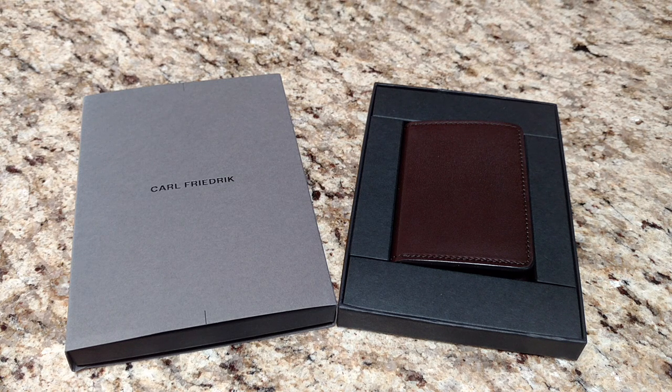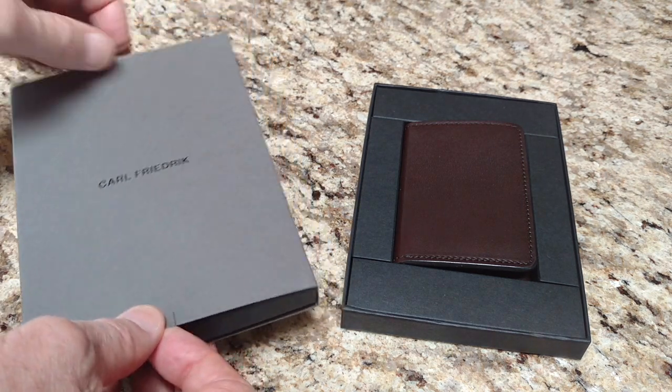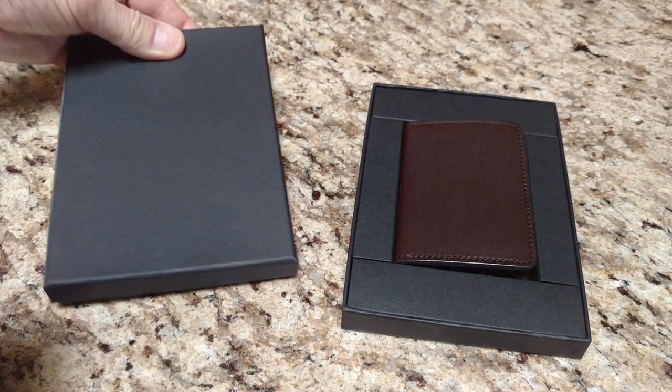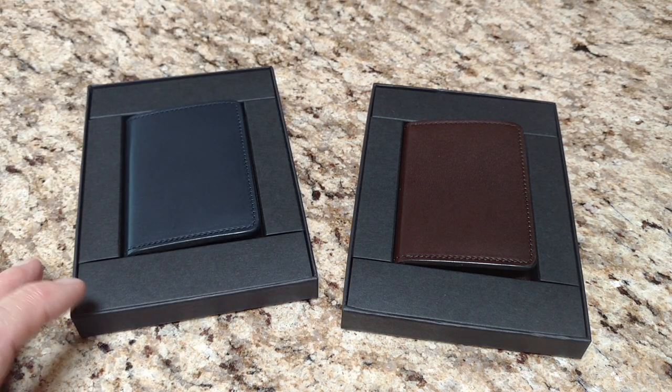This is one of the kinds of wallets. This is called the Swanfield. I set it up like this because this is how the wallet comes. I'm showing the wallet, but they sent two — it comes like this and then it comes like this. So I got a black one and a brown one.